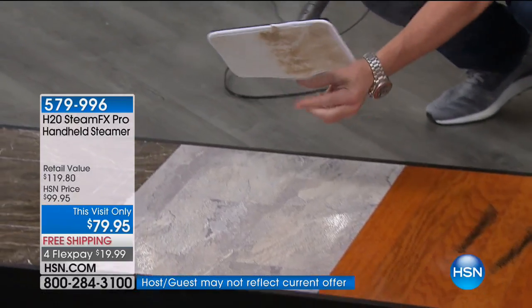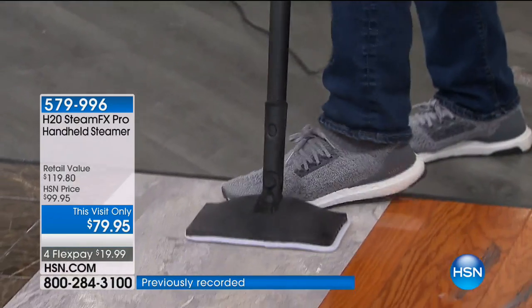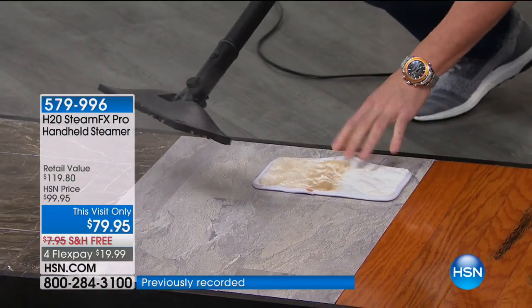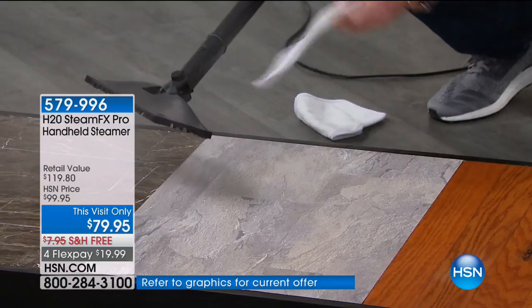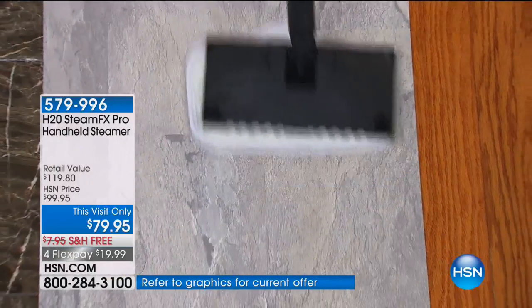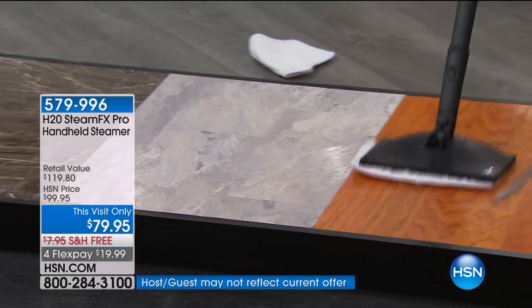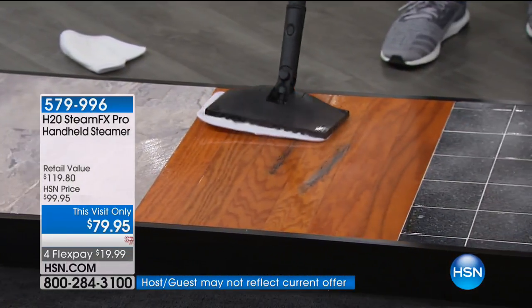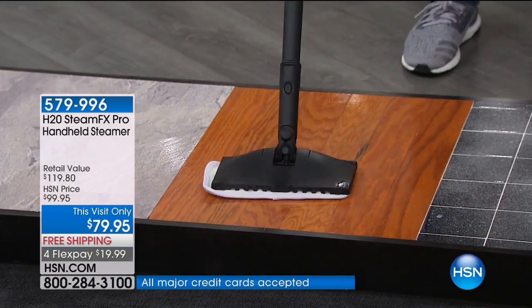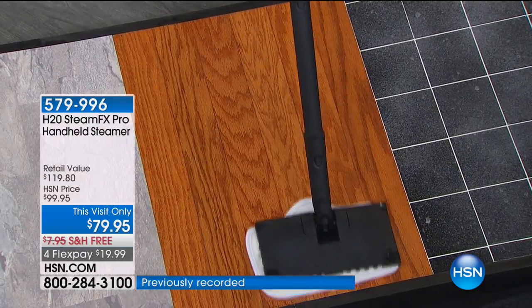The pads come right off — you can even use your toe. They go in the washing machine, you can use them over and over again, and there's no need for chemicals. We give you three pads. For wood floors, 99% of the wood floors you buy these days are sealed wood, so this is completely safe on all your wood — oak, marble, pine, cherry — it makes no difference.